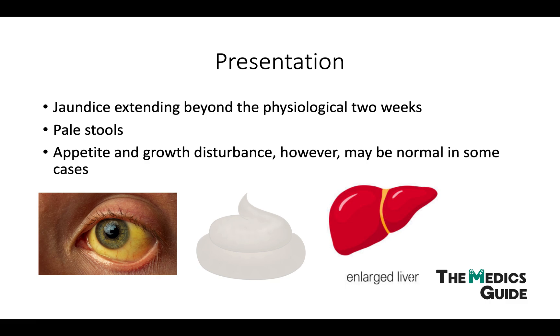Children present in the neonatal period with persistent jaundice, pale stool, and hepatomegaly. Any child with jaundice of over fourteen days should no longer be regarded as physiological jaundice and should undergo evaluation. In biliary atresia, jaundice extends beyond this time.